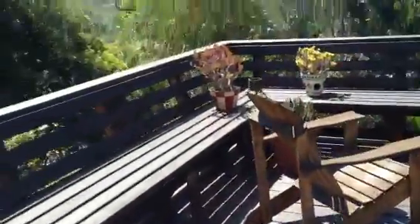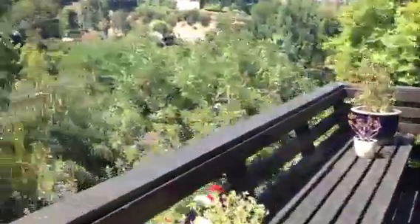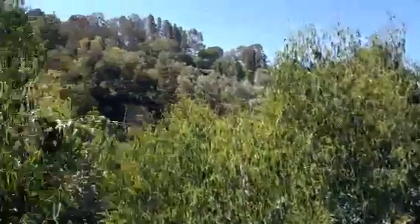Here's the formal dining area. Check out this deck — it's a beautiful deck. This house pretty much has everything in terms of outdoor space. It's got the deck, it's got the pool, it's got the grassy yard, it's got the views, and then some.